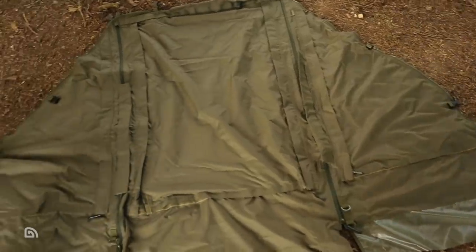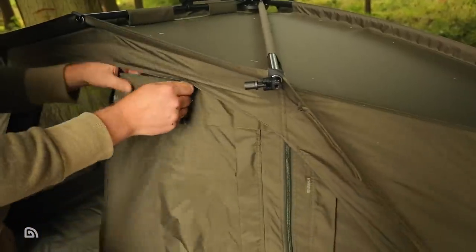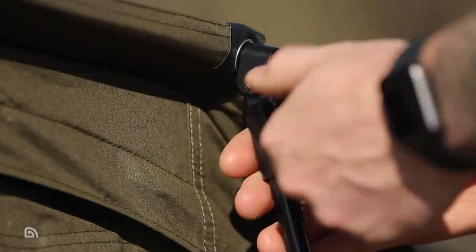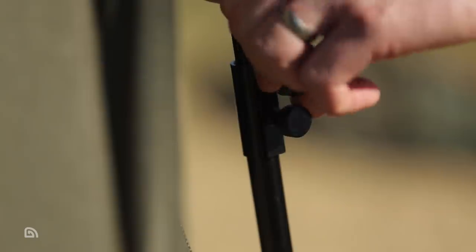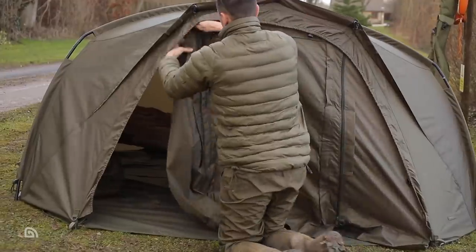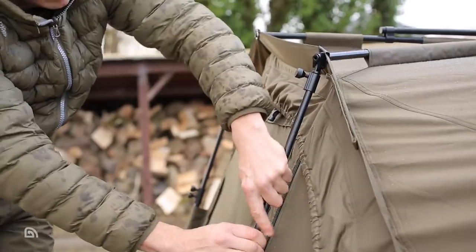To transform a Tempest from an open-fronted shelter to a fully enclosed bivvy with a two-way zipped door, zip-in infill panels are supplied with each of the Tempest Advanced shelters and the Tempest 200 bivvy, as are quick sticks which add stability and rigidity for a rock-solid setup. Both items are also available as optional extras for the Tempest Brolly 100 and Tempest Brolly 100T.